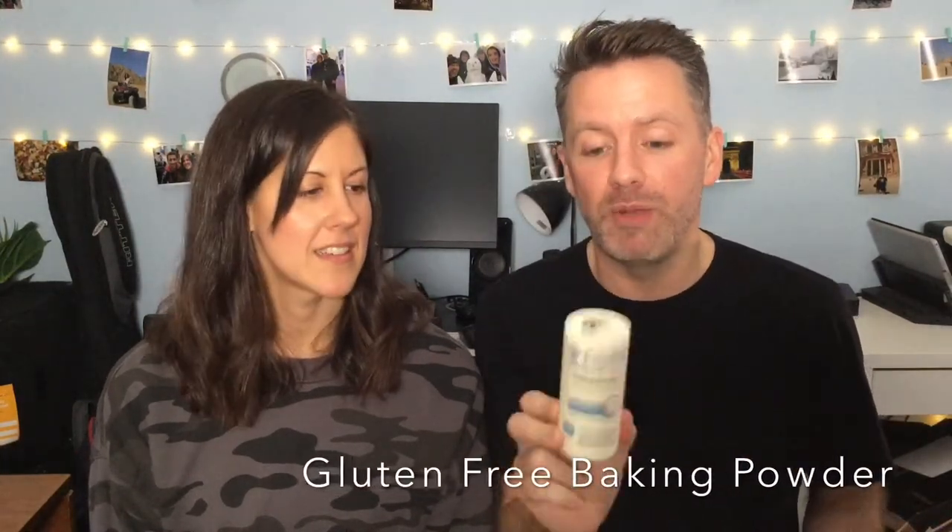Usually in baking, which brings us to baking powder as well. This is a gluten-free baking powder that you can get at the local supermarket. It's gluten-free because we're avoiding the starches and things involved in wheat products, so that is another one that we have all the time.